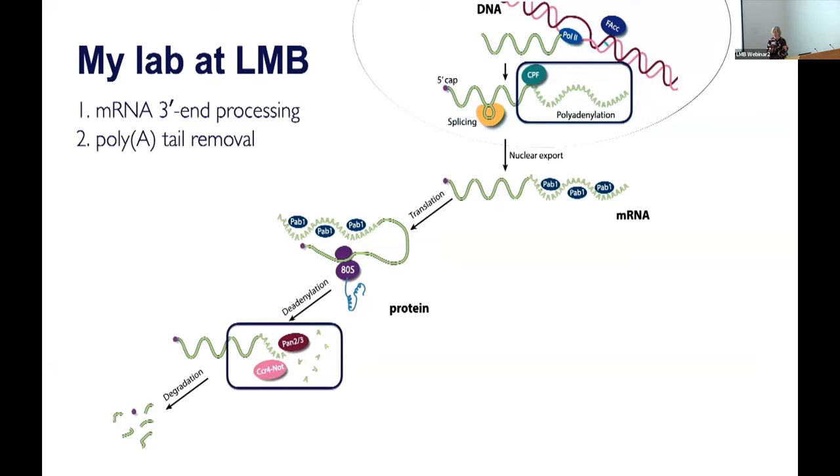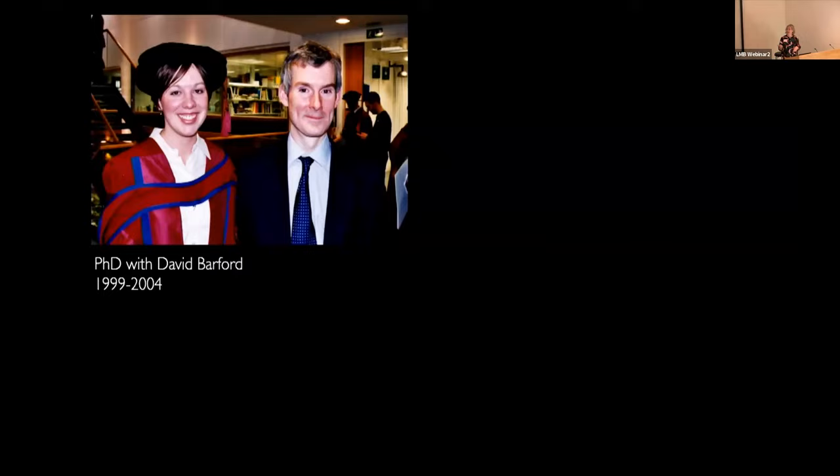We also study DNA cross-link repair. I'm originally from Canada, but I moved to the UK in 1999 to do my PhD with David Barford. I moved with my boyfriend at the time, now my husband, Matthew Garnett, who also did his PhD at the Institute of Cancer Research. In David's lab, I worked on the Anaphase Promoting Complex, or APC, which is a large multi-subunit E3 ubiquitin ligase important for cell cycle control. I was using biochemistry as well as cryo-EM to understand its mechanism.